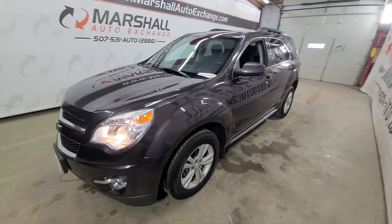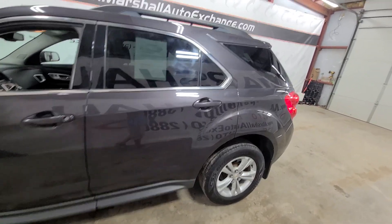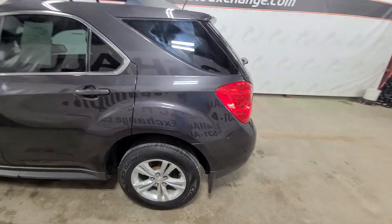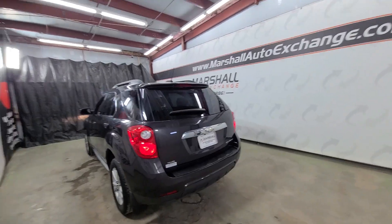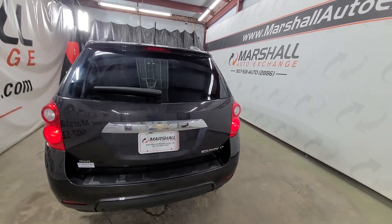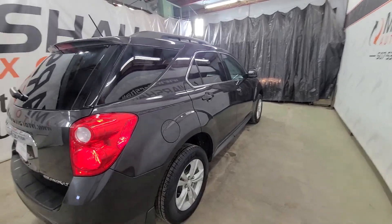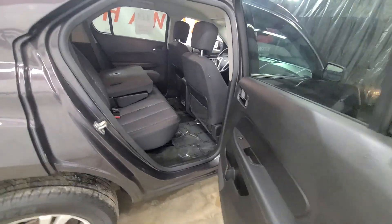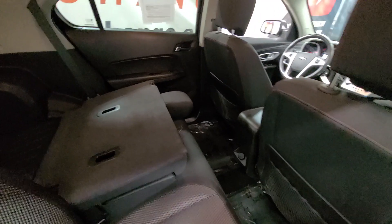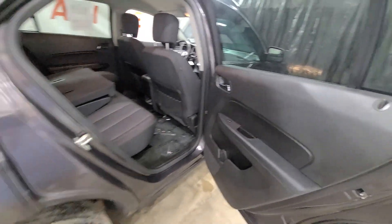If you're interested in scheduling a test drive on this Equinox you can reach us at 507-531-AUTO, that's 507-531-2886. Don't forget to ask about our financing — for everyone: good credit, bad credit, no credit, we finance everyone. Go ahead and submit that credit application on our website. If you do submit the app, give us a call or text and we'll be happy to get started right away. Due to the volume of internet inquiries and emails we don't see all that come through right away, so if you have questions go ahead and call or text the 2886 number. We operate by appointment Monday through Friday nine to five, Saturdays nine to noon.